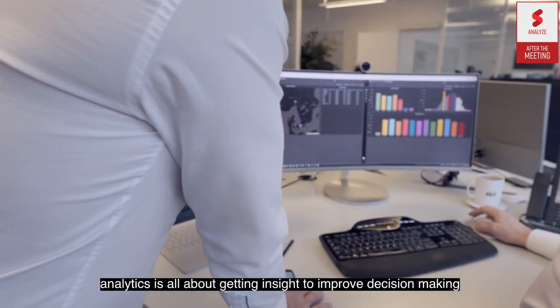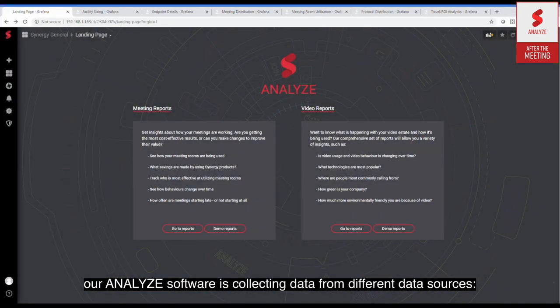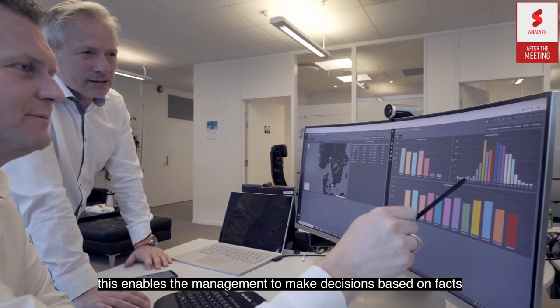Analytics is all about getting insight to improve decision-making. Our analytics software collects data from different data sources — calendars, video infrastructure, and sensors — and matches it with user behavior and patterns. This enables management to make decisions based on facts.